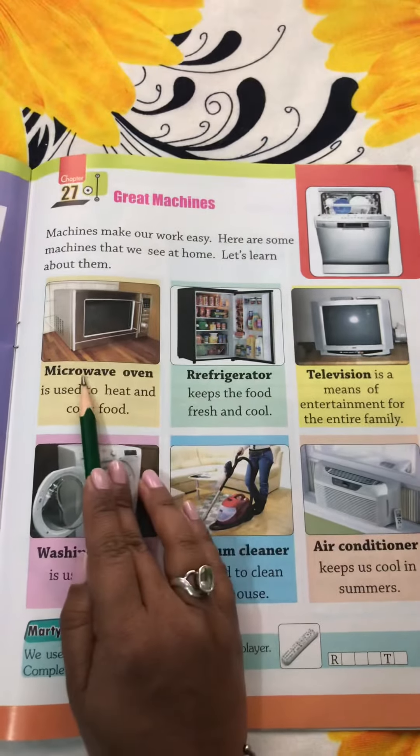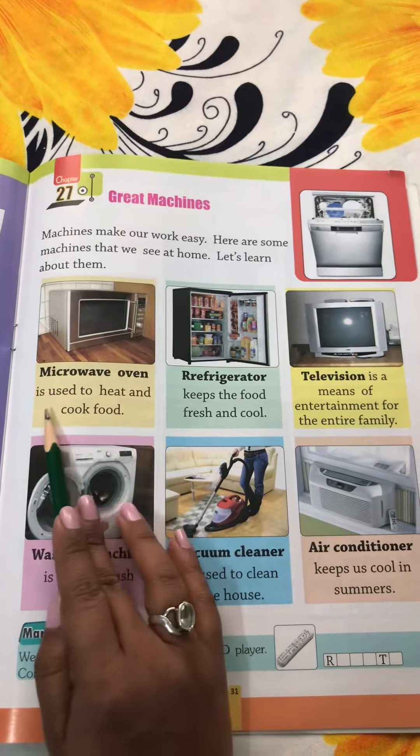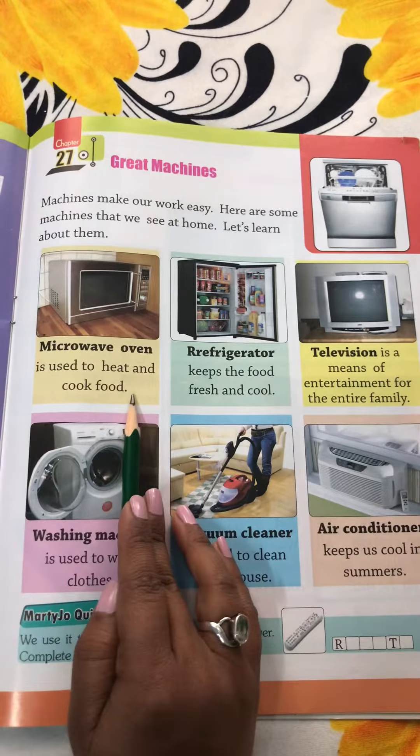Alright, the first one is microwave oven. It is used to heat and cook food.